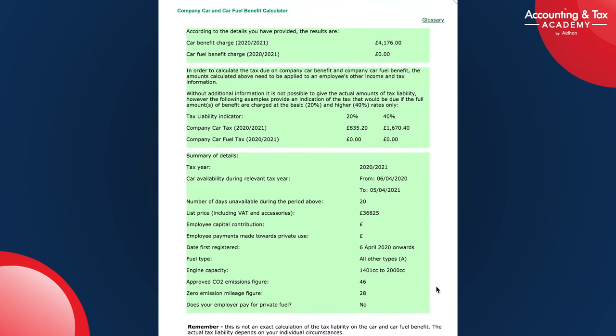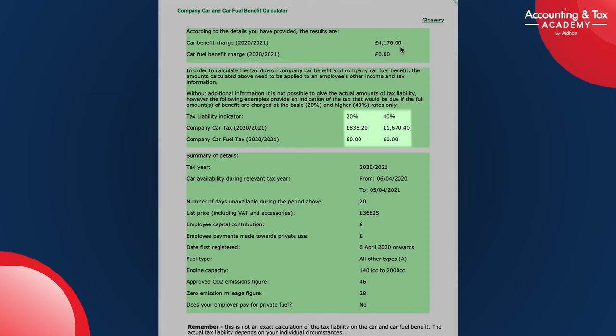Here are the results. You can see the car benefit charge at the top for 2020-21 is £4,176. Now that's not the amount of tax you pay — that's just the car benefit charge. The tax is based on whether you're a basic rate or higher rate taxpayer. If you're a basic rate taxpayer, the actual company car benefit-in-kind tax to you personally becomes £835.20. And if you're a higher rate payer, it's £1,670.40.